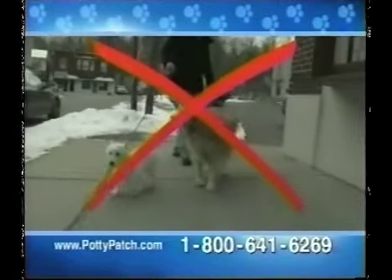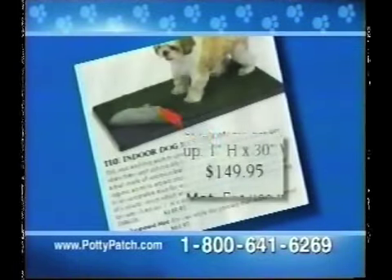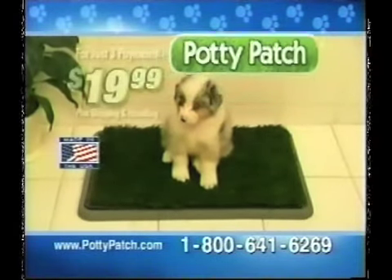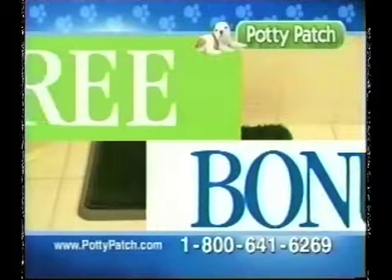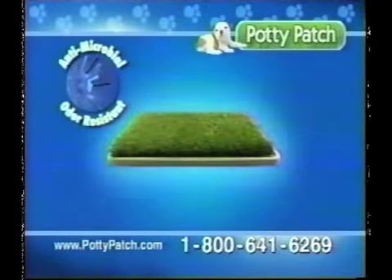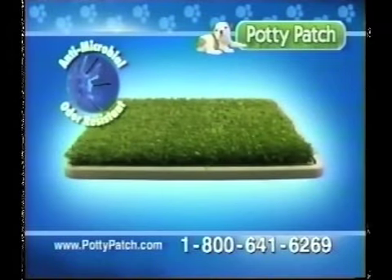Before you spend a fortune on dog walkers or dog mats that sell for a hundred fifty dollars or more, order your Potty Patch for just three payments of nineteen ninety-nine. Call right now and we'll upgrade your order for free — you'll receive our plush deluxe Potty Patch made of antimicrobial, odor-resistant turf, a sixty dollar value.